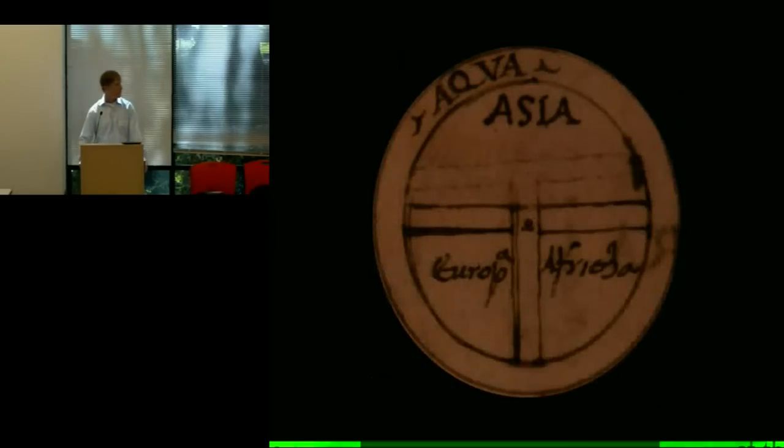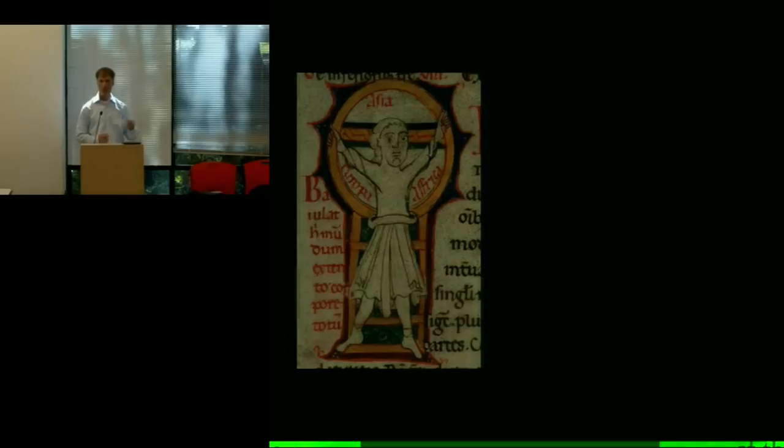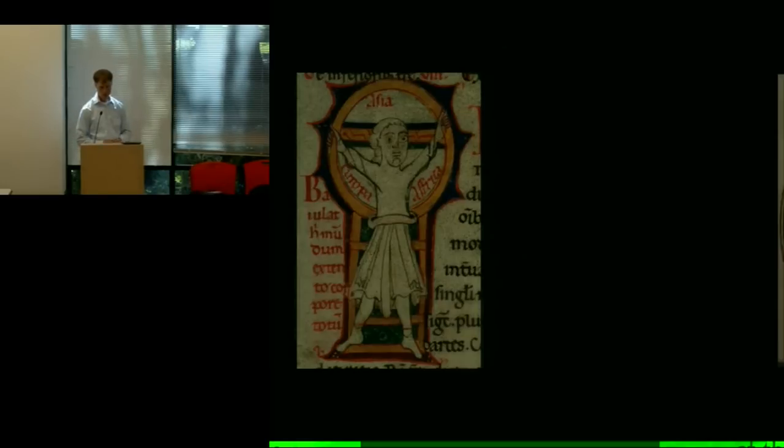These TO maps really were everywhere, and by the time the 1200s arrive — when the book starts — you see them being used in lots of symbolic ways. This is Christ crucified on top of a TO map. The symbolism is great: the T that's in the middle of the map isn't just symbolizing bodies of water that keep the parts of the world apart — it's now symbolizing the cross that allows Christ to bring the whole world together. You see political symbolism as well. This is the Holy Roman Emperor Frederick the First in that standard European pose of a ruler holding a globe and scepter.